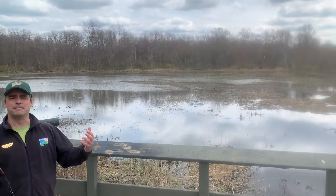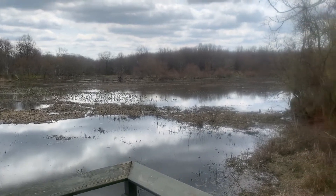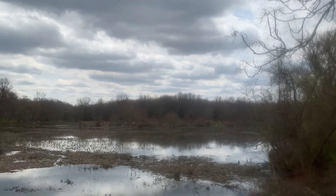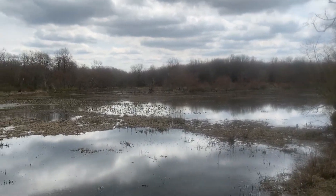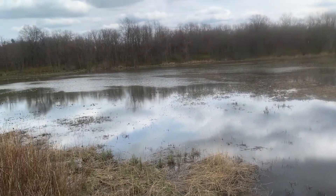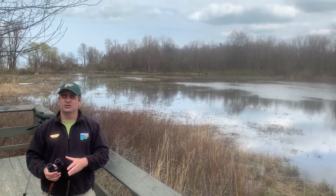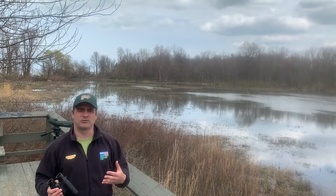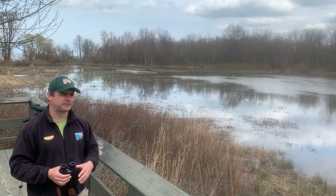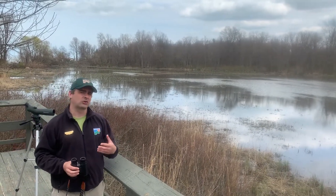It is the middle of spring migration right now and estuaries like this are great spots for migrating birds. Not only are you going to find things like herons and rails and waterfowl — typical wetland birds — but you'll also find plenty of flycatchers, sparrows, and warblers. You could see any number of the 37 warbler species that pass through Ohio annually on their way to their breeding grounds. In all, 77 different species of bird have been recorded here at Arcola Creek Park.